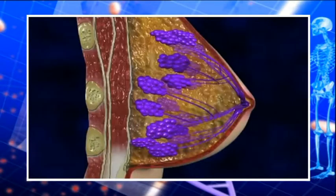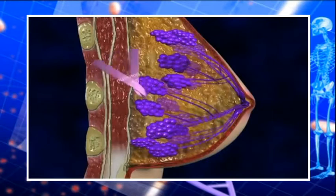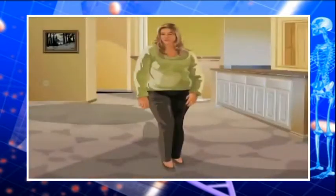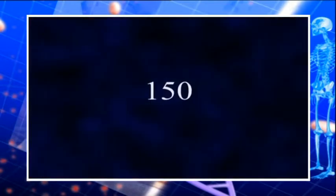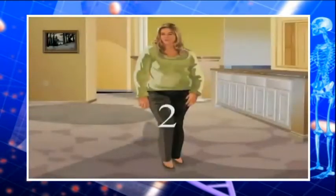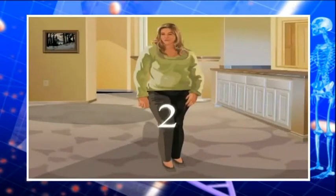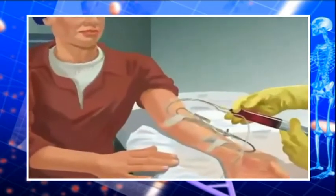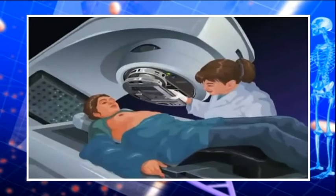Breast cancer is the second most frequent form of cancer in Europe, with an estimated 245,000 new cases each year. In women it's the most common type of cancer, but it's not just women who get it — one in every 150 patients will be a man. It is the second most common cause of cancer-related deaths in women. However, as a result of improved screening, research and development of treatments, the outlook for patients has improved substantially in recent years.